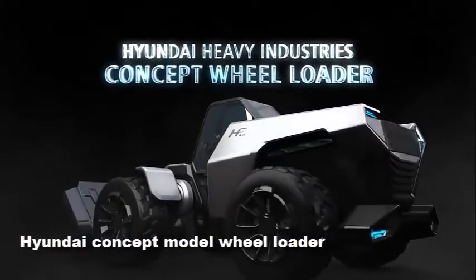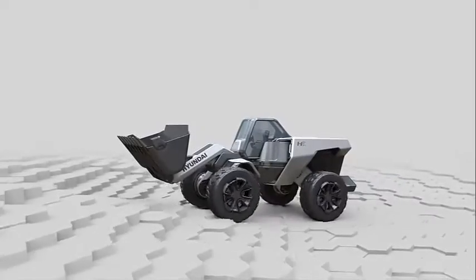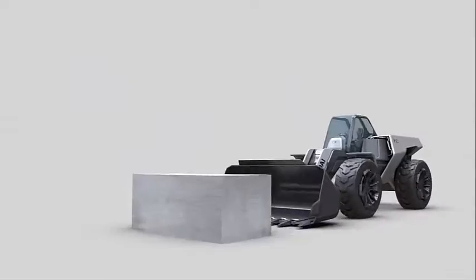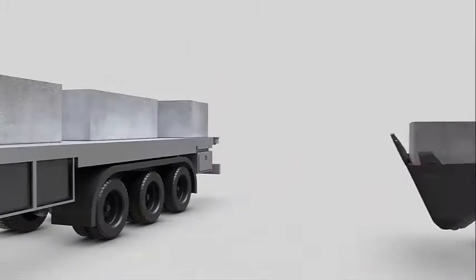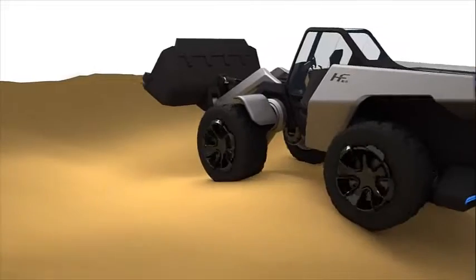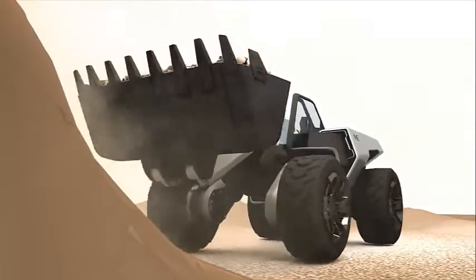Hyundai's concept wheel loader: the Future Concept HF heavy equipment was based on the future work environment. By extending the crawler, the working radius was broadened and safety was raised. Efficiency was improved through fusing of excavator braking functions, and convenience of moving and transportation was considered with a body-integrated design. Hyundai Heavy Industry was trying to establish next-generation product concept designs of excavators, forklifts, and wheel loaders to become a market leader in heavy equipment, while delivering their brand identity to domestic and global consumers.